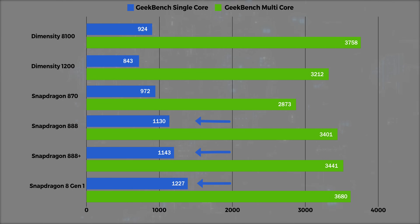Although I must highlight that the Snapdragon 888+ and the 8 Gen 1 actually score higher in single-core scores compared to the Dimensity 8100.